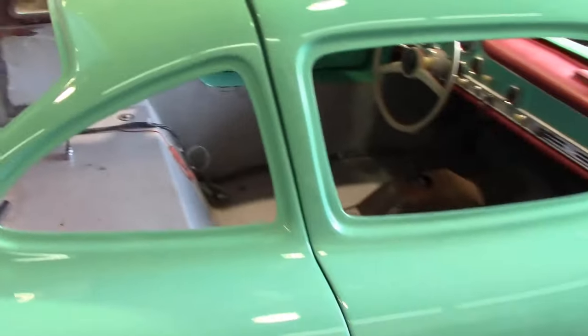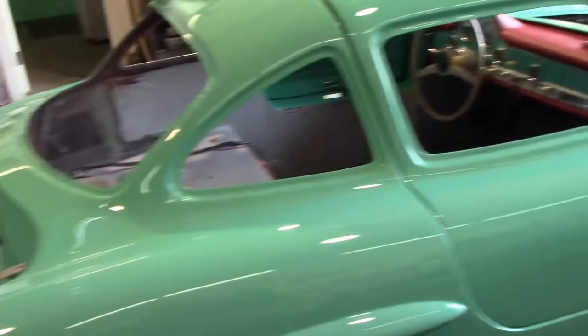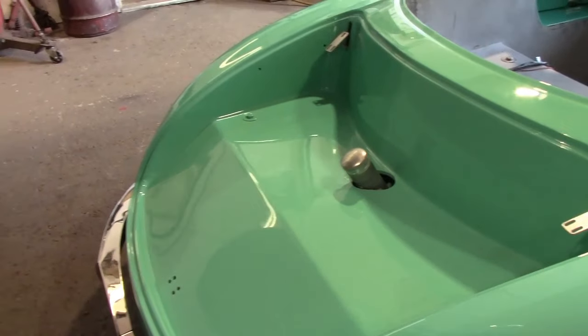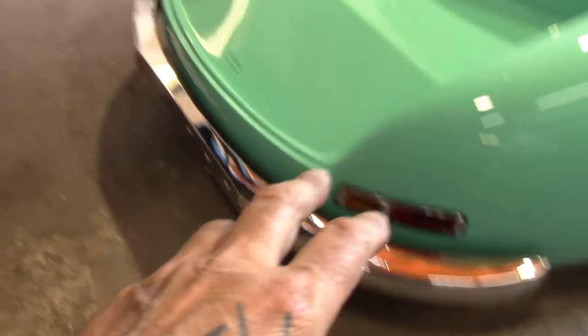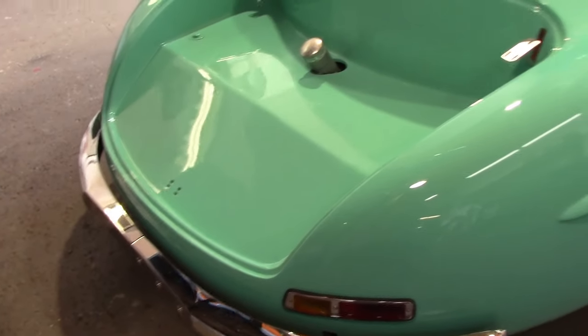I'm still going to pull the wheels off, polish them and paint the centers to match the outside. The trunk lid I've left off because he's going to do something in there. Tail lights I've put on, and I've got the rear bumper on — all Mercedes stuff.